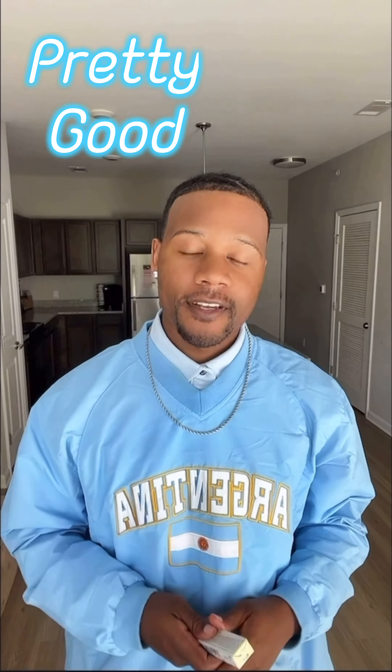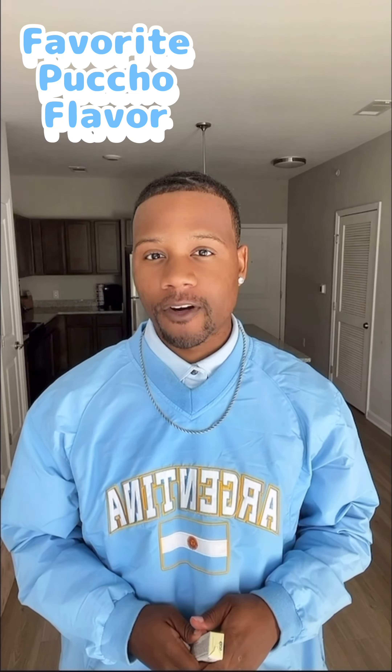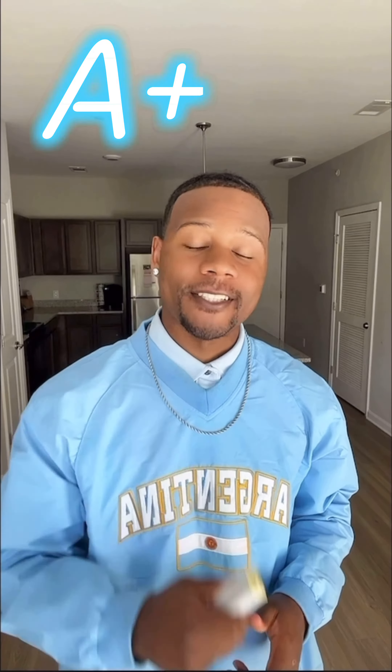Alright, yeah, that was pretty good. White soda is kind of like a mixture of, I'd say, Sprite Blueberry and a hint of Vanilla. This one definitely had a lot of Vanilla into it, but it was really good. This is probably my favorite Puccho flavor so far. I'm going to give that one an A-plus for the grade.